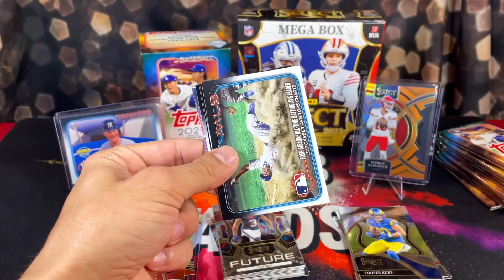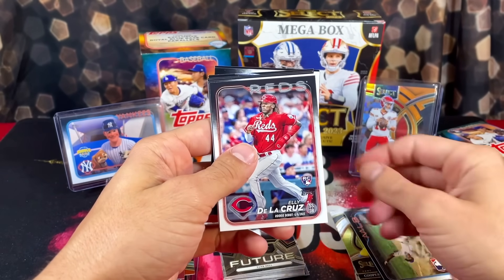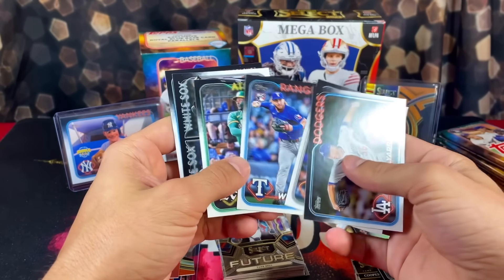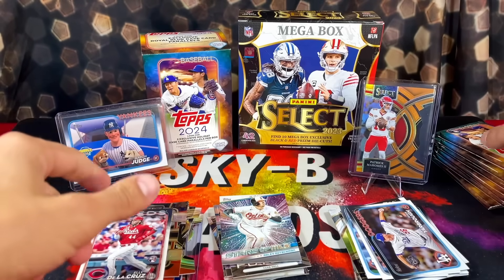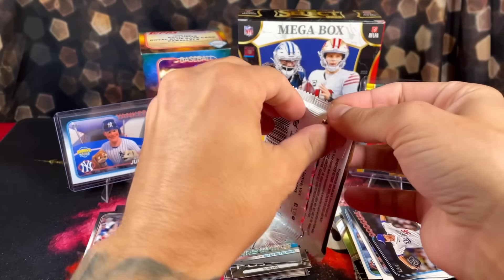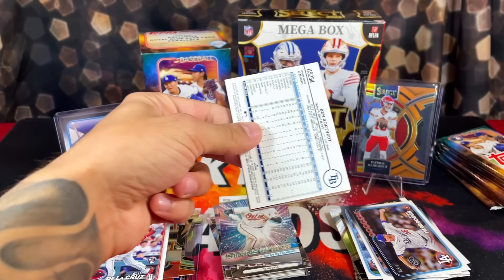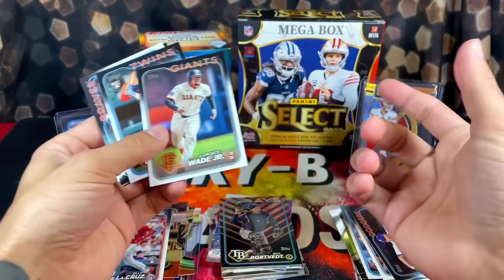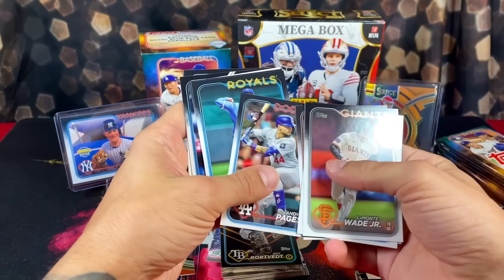Moving on to Topps Update. We're looking for this guy right here, Paul Skenes as well, and the super short prints — possibly the Aaron Judge Paw Patrol cards, which are hilarious. Autographs are always fun as well. These backwards cards are going to be the Halloween exclusive parallels you get. It says on the box you get two of them, but so far I've been getting like four per box.